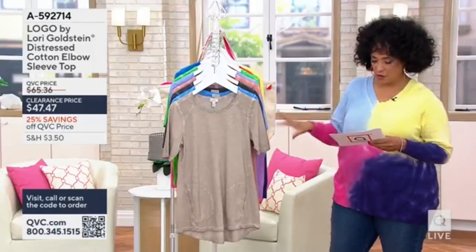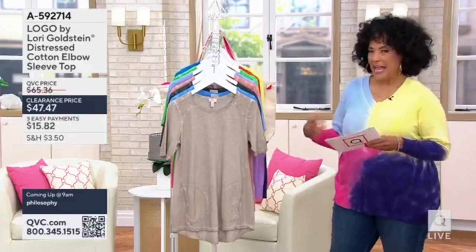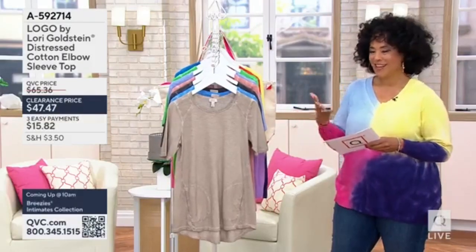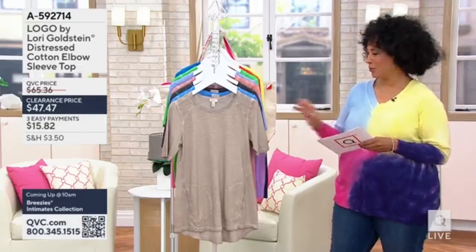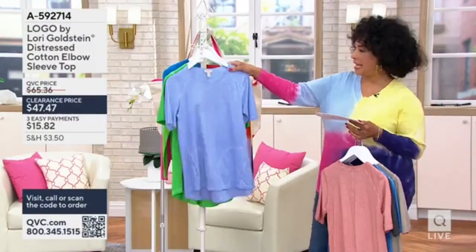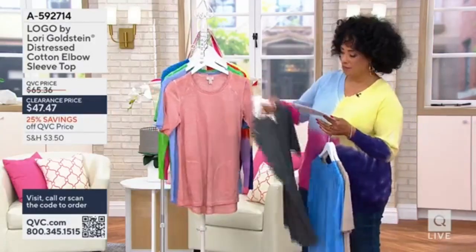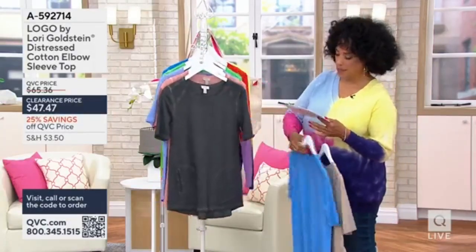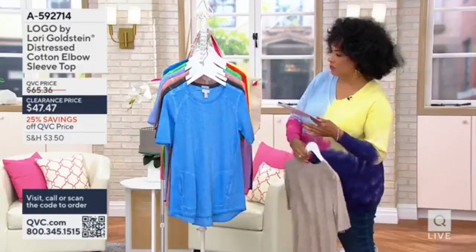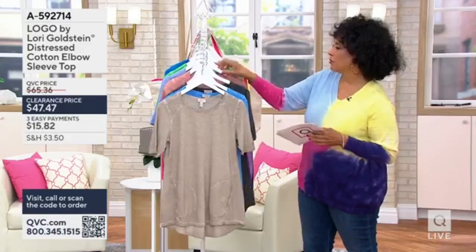It's done with this distressed wash of color that gives you that kind of casual, lived-in look — really cool. The clearance price on easy pay is $15.82, and as you saw it on Luann, really kind of cool. It's 100% cotton, but with that distressed wash of color that makes this a really neat option for you.